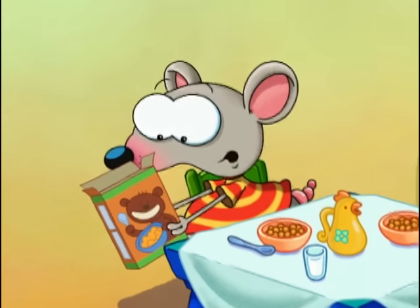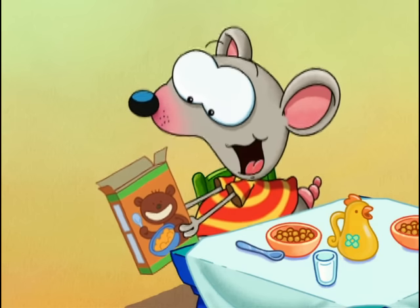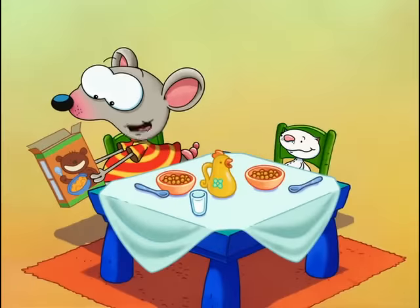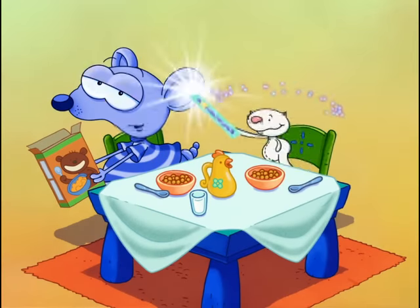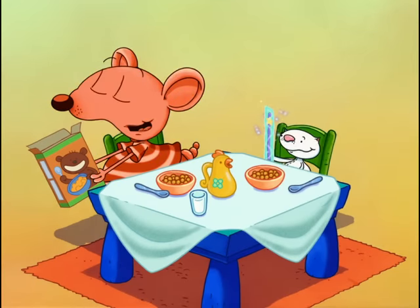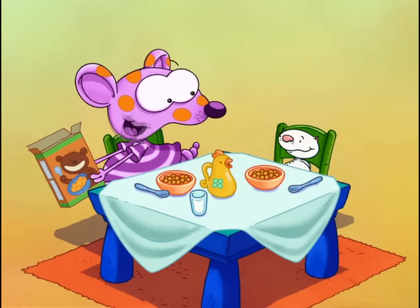Oh no. Well, listen to this: "Your super-duper magic prize comes in one of five different colors." Blue — cool. Red — oh, I just love red. Green — another great color. Yellow — nice too. Or purple with orange spots. Whoa-ho! I wonder what color ours will be, Beanu.